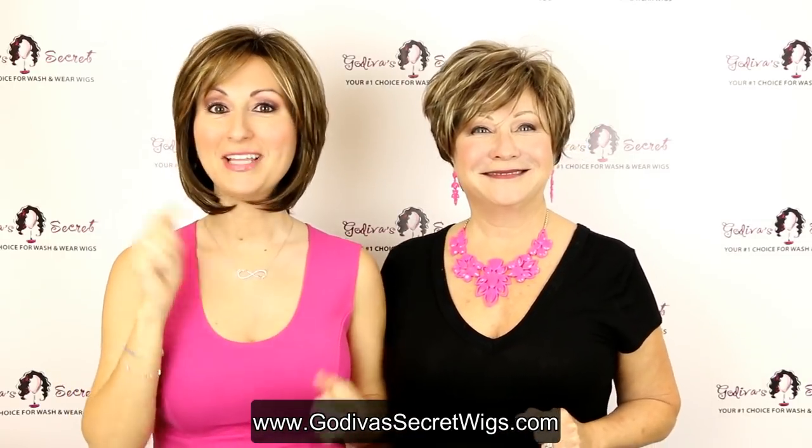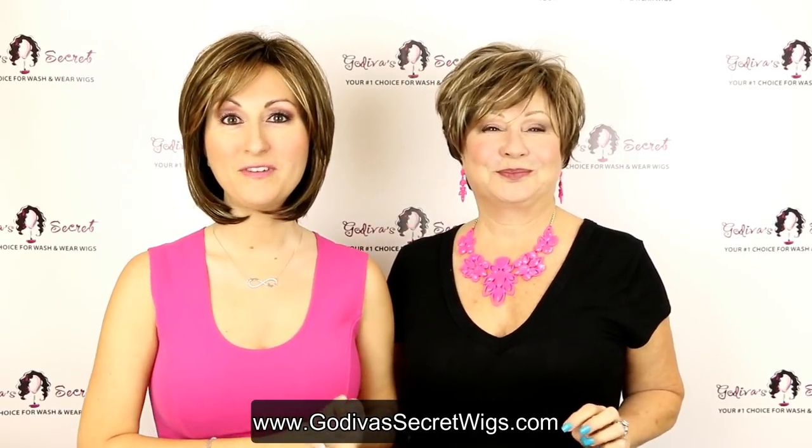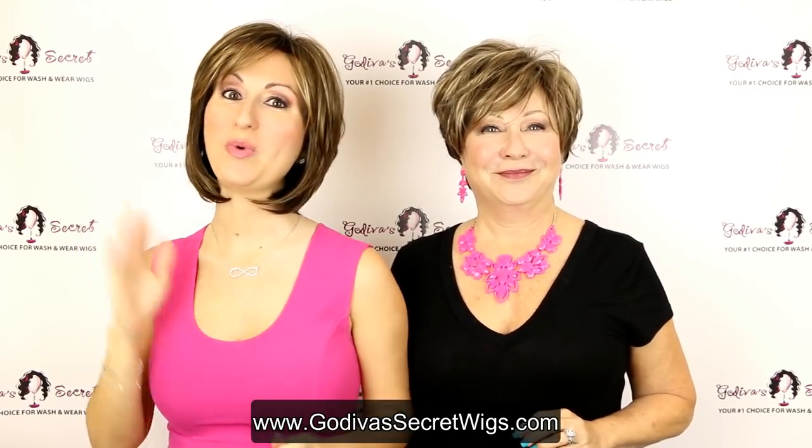Before I forget, if you like our videos, please make sure to subscribe to our YouTube channel. We put out one new video pretty much every single week.